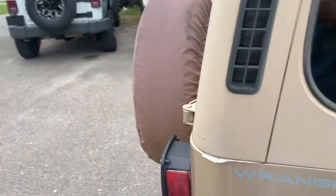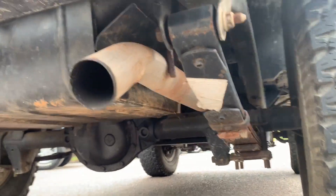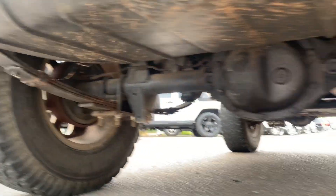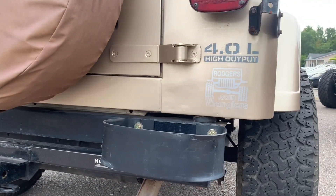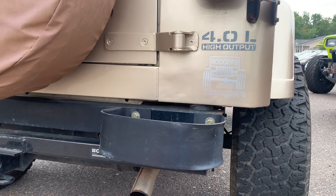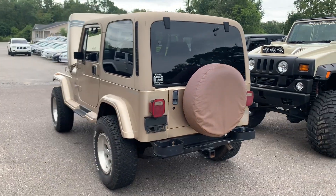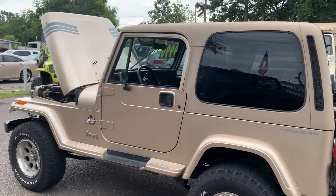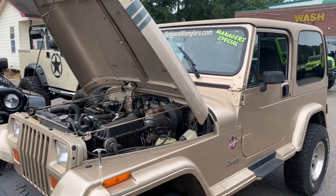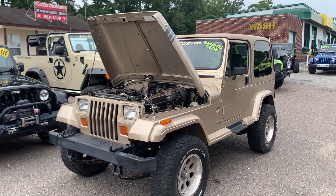I hope this video has been helpful to those of you shopping with us online. As you can see, now that we've driven the car down the road a bit, that little bit of smoke that was coming out the back when we first cranked her up has now gone away. Thank you for watching — come see us at Rogers Wranglers in North Charleston, South Carolina. Please hit the like button on Facebook and subscribe to the channel. I try to film and upload videos every day of all the different Jeeps and other vehicles we have for sale.